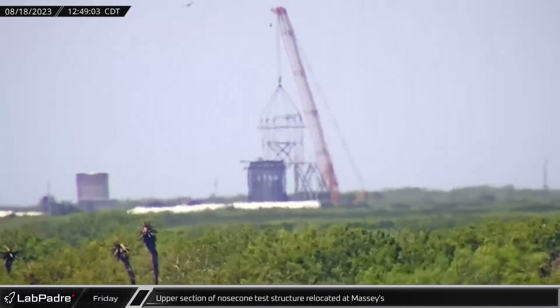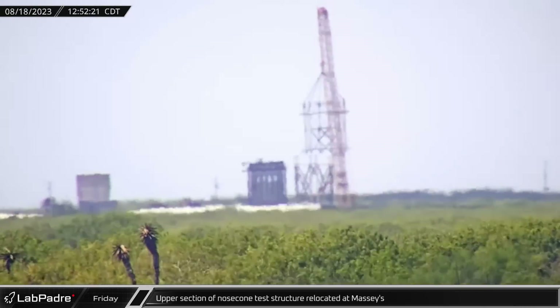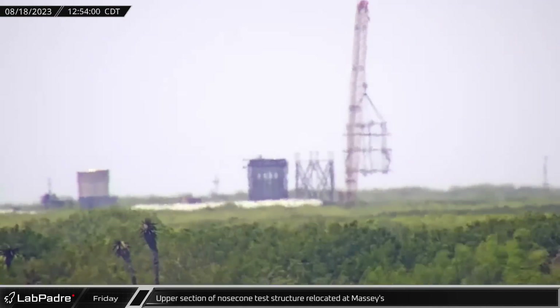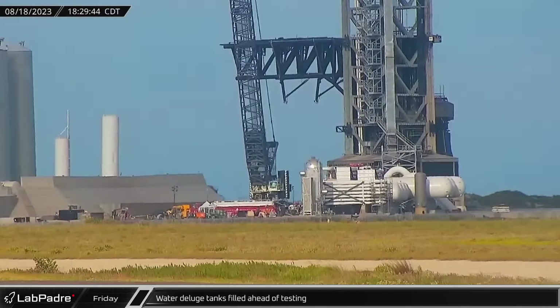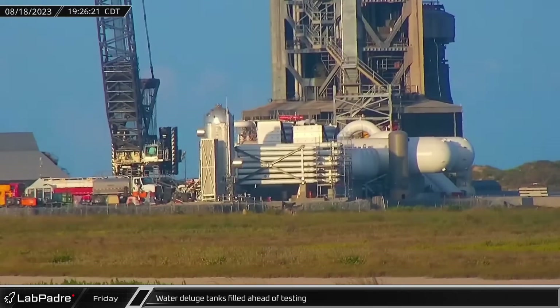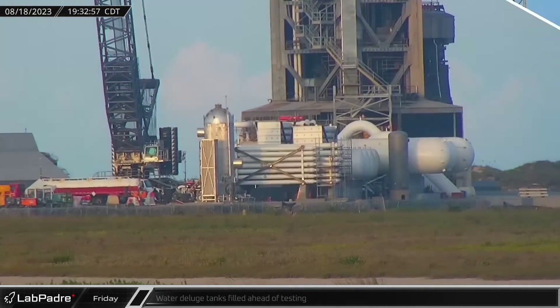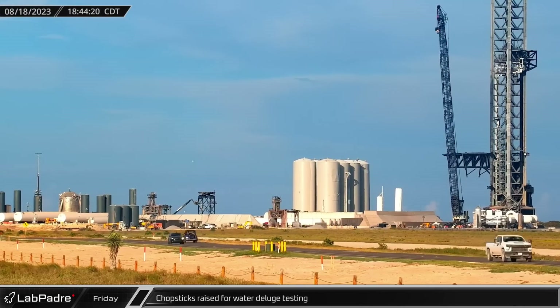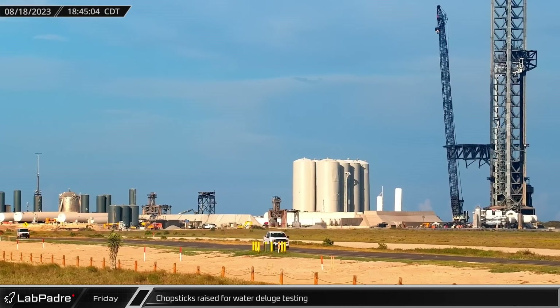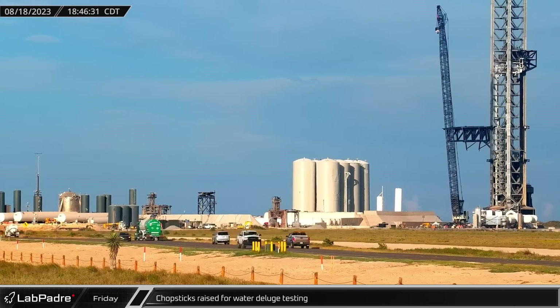Meanwhile, at Massey's test site, the upper section of the nose-coned load testing structure was relocated away from the can-crusher testing rig. Over at the launch site, several water tanker trucks were seen refilling the water deluge tanks ahead of another test of the pad deluge system. As the deluge system tanks were being filled, the orbital launch integration tower's chopsticks were raised to keep them high and dry.